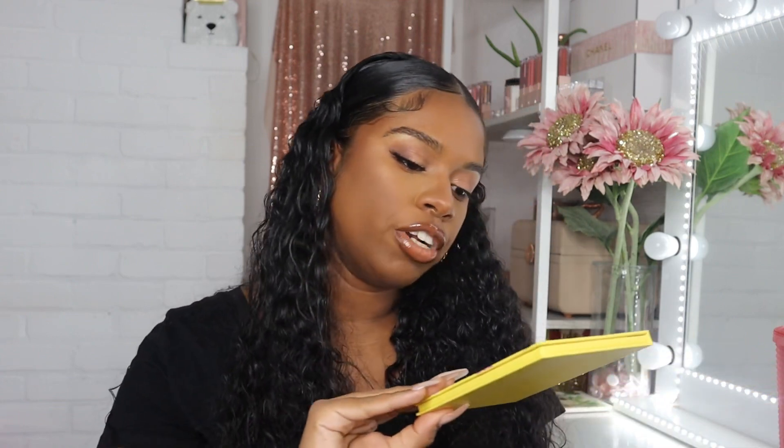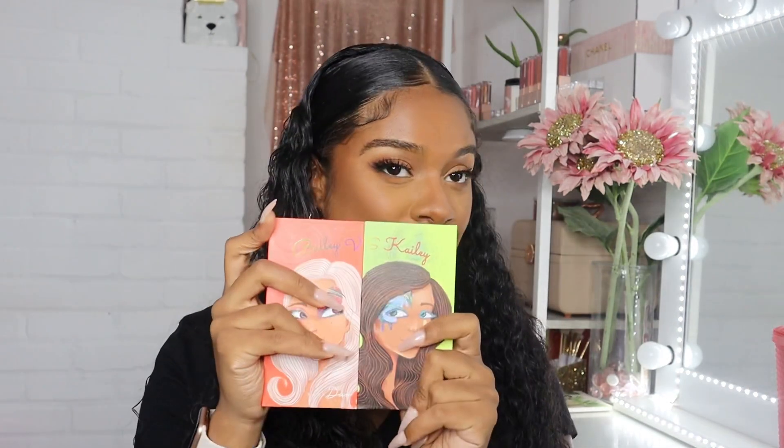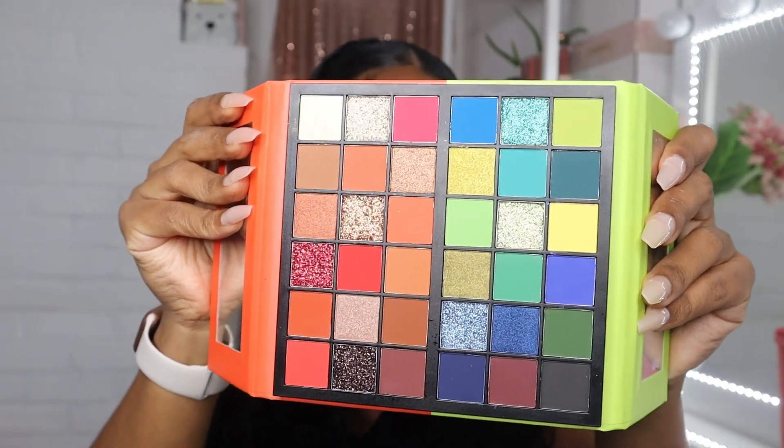I actually have a Car Beauty palette on my eyes right now — I'm using the Never Ending Paradise palette, two shades from it. Back to Bailey versus Kaylee — look at this palette, how gorgeous is that! I know I don't need it but I want it, it's just so pretty. I am a little concerned about Car Beauty though, because they just launched these butterfly palettes that connect together and they're already at TJ Maxx and Marshall's. They literally just came out — I don't know what that's about, but they better not be going out of business.